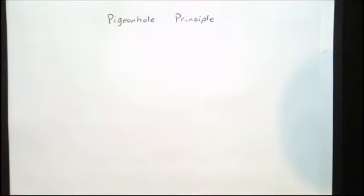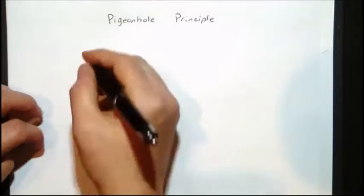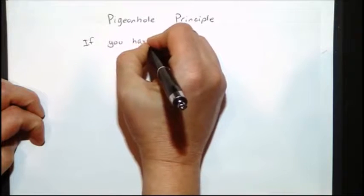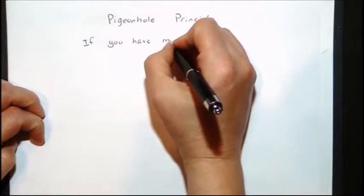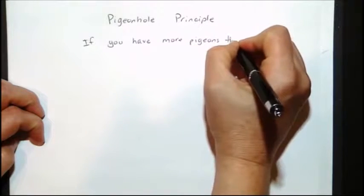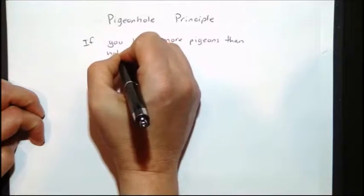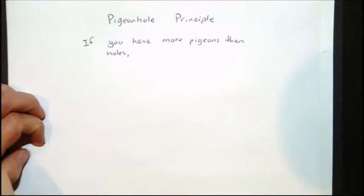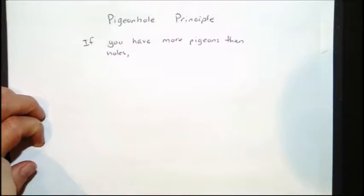The Pigeonhole Principle is a funny statement, and it says: if you have more pigeons than you have holes, and all the pigeons are going to the holes, then you can prove that there's at least two pigeons in one hole.